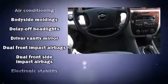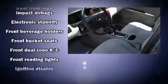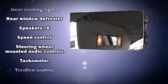Remote keyless entry and more. Chevrolet ensures the safety and security of its passengers with equipment such as head curtain airbags, front and side impact airbags, traction control, a panic alarm, and four-wheel disc brakes with ABS.